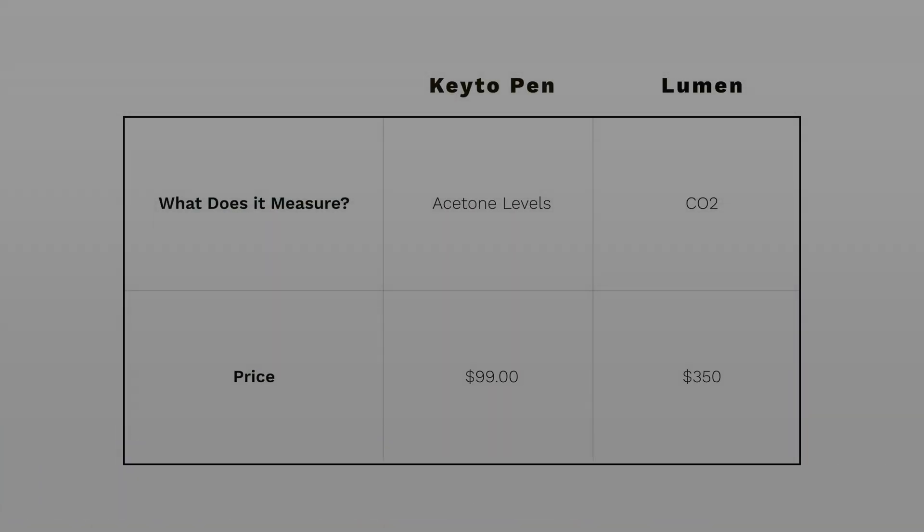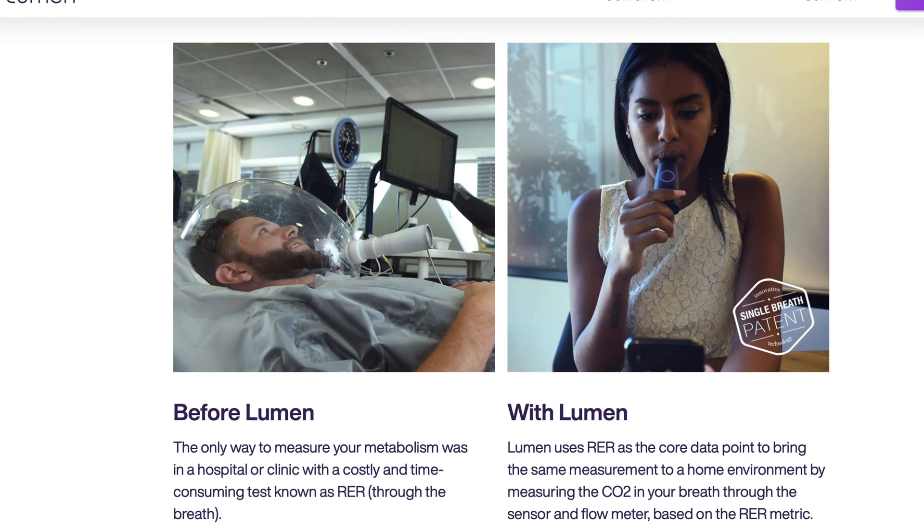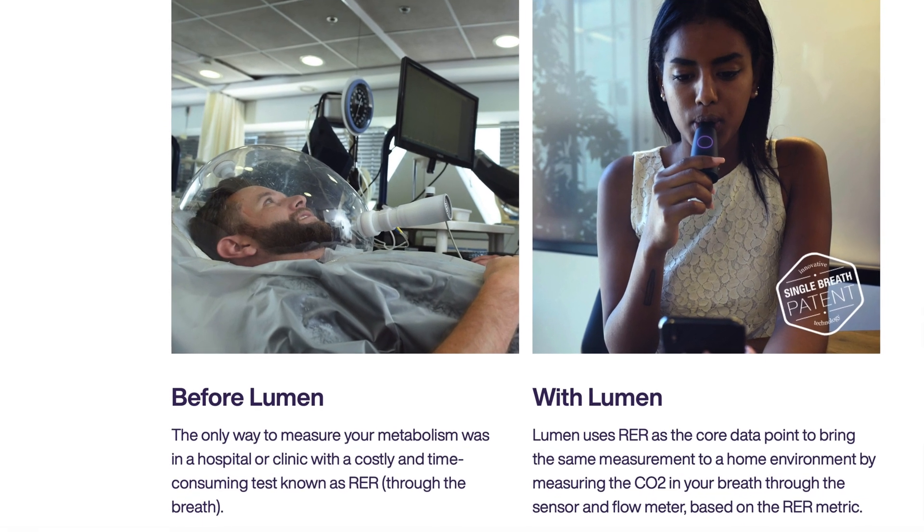With the lumen, the equivalent test is called the Respiratory Exchange Ratio, which is usually done at hospitals and is expensive and time-consuming. With the lumen pen — a one-time purchase of $349 — you can do that test at the comfort of your own home using an app.